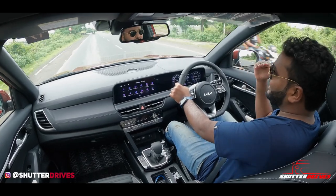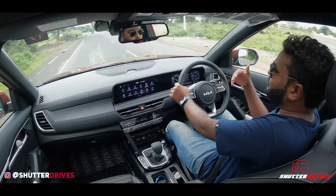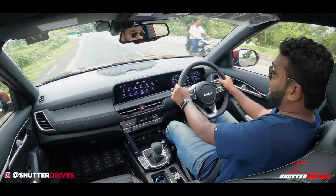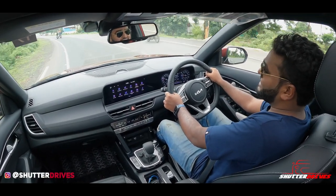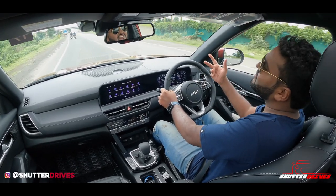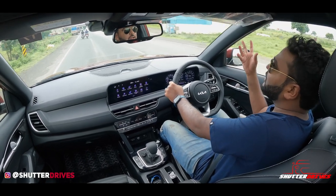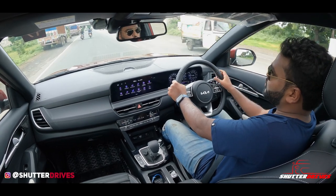To keep things more enthusiastic, you get paddle shifters on either side for a more engaging driving experience. Talking about braking, Kia has given disc brakes on all variants of the Seltos, which is a very good move from an active safety perspective. Six airbags are standard — they'll open in an accident, but disc brakes on all variants will help prevent accidents in the first place.